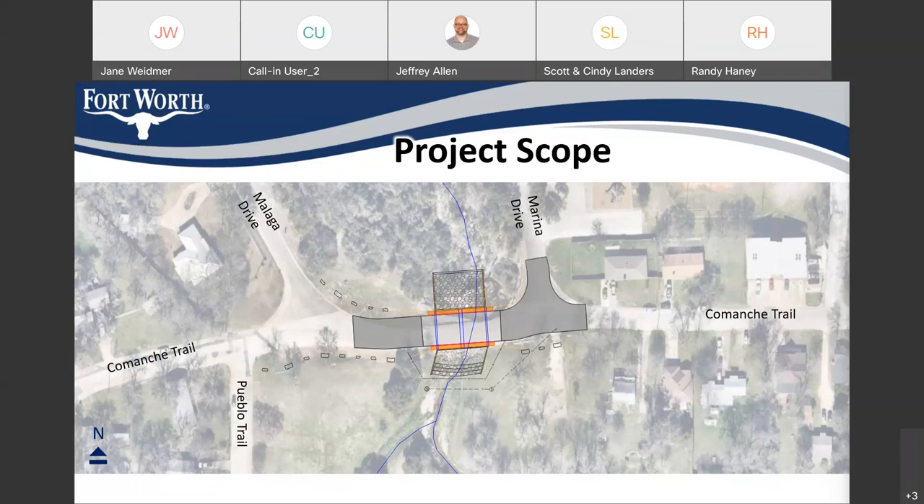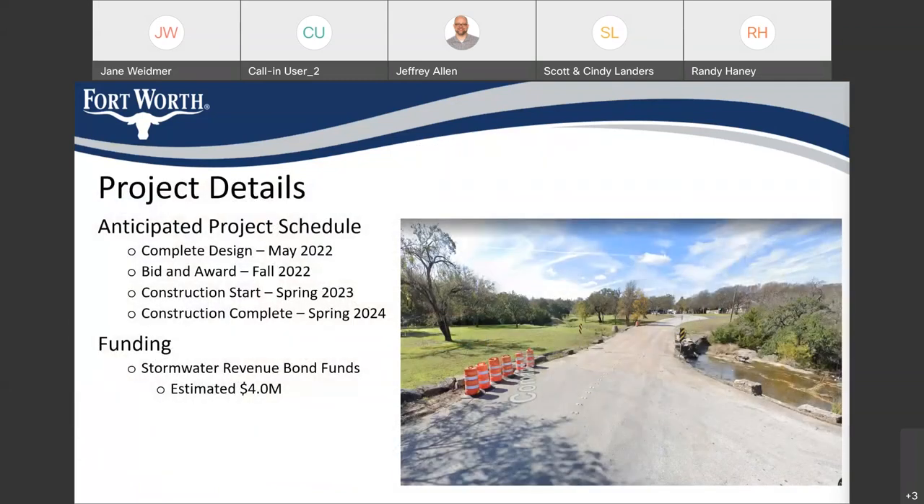The objective is to create a safe crossing when the water level is high. The anticipated completion for design is May 2022. The bid and award of the project for construction will be fall 2022. The start of construction will be spring 2023, and construction completion will be spring 2024.